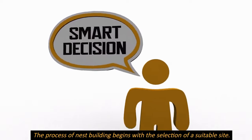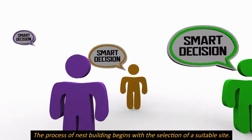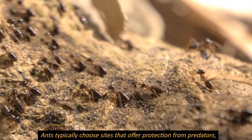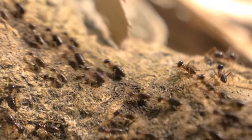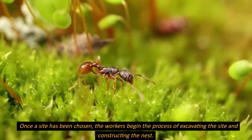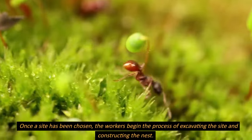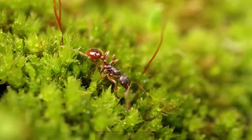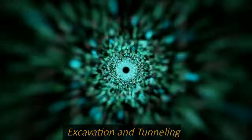The process of nest building begins with the selection of a suitable site. Ants typically choose sites that offer protection from predators, a stable temperature, and access to food and water. Once a site has been chosen, the workers begin the process of excavating the site and constructing the nest.